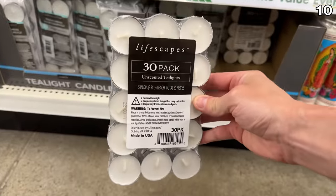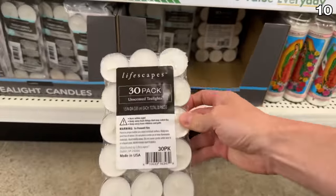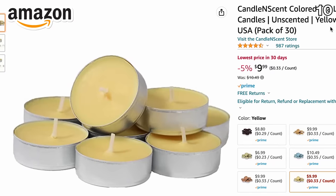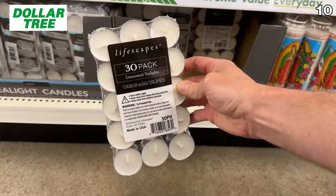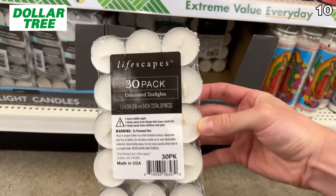For your next romantic dinner or for an emergency situation, there's no denying the versatility of tea light candles. A 30-pack on Amazon costs $10, where you can score the exact same amount for $1.25 at Dollar Tree. And now for the bonus section.